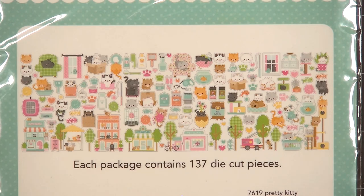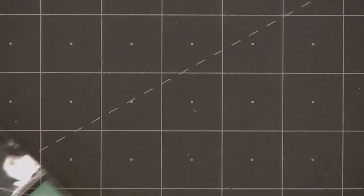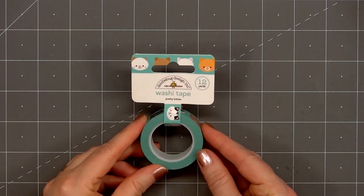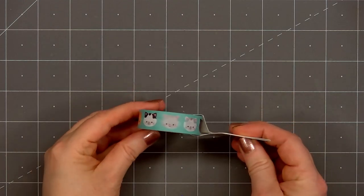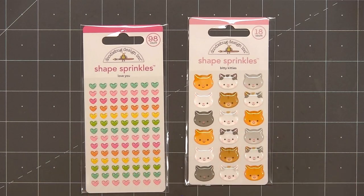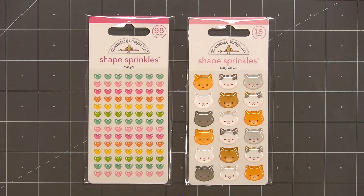Look at all the adorable little kitty images. With every collection I do tend to purchase at least one roll of washi tape. I very rarely use it on my cards — I like to use it on the back of envelopes to seal them when I give the cards to the retirement home. I have two of the shape sprinkles that coordinate with the collection: the adorable little kitties called Biddy Kitties, and the heart set called Love You. I like to use the hearts for embellishments.